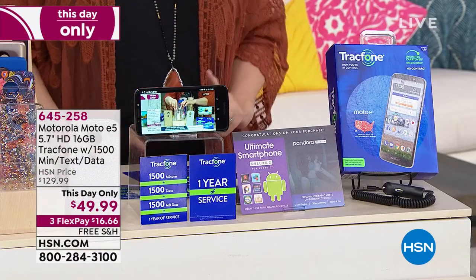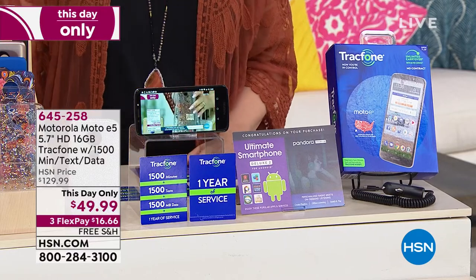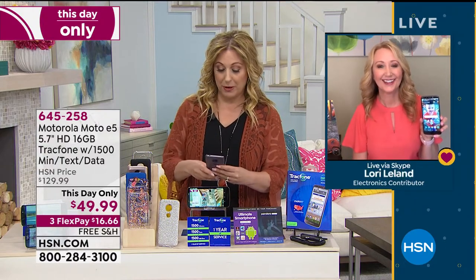Let's jump in and talk to our special guest who's Skyping in. Her name is Lori Leland. Lori, you and I have presented a lot of TrackPhones. Did you see my selfie? I want you to be proud of me.